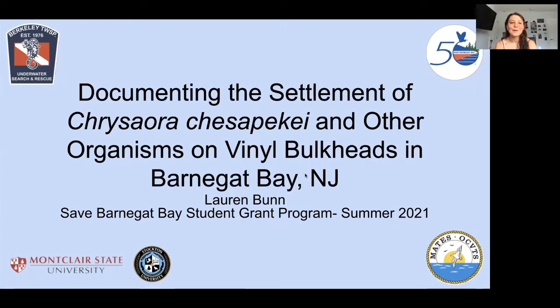Hello, everyone. My name is Lauren Bunn, and I'll be walking you through my student grant project that I received through Save Barnegat Bay to document the settlement of Chrysahora chesapeake, which are bay nettles, on vinyl bulkheads in the Barnegat Bay.